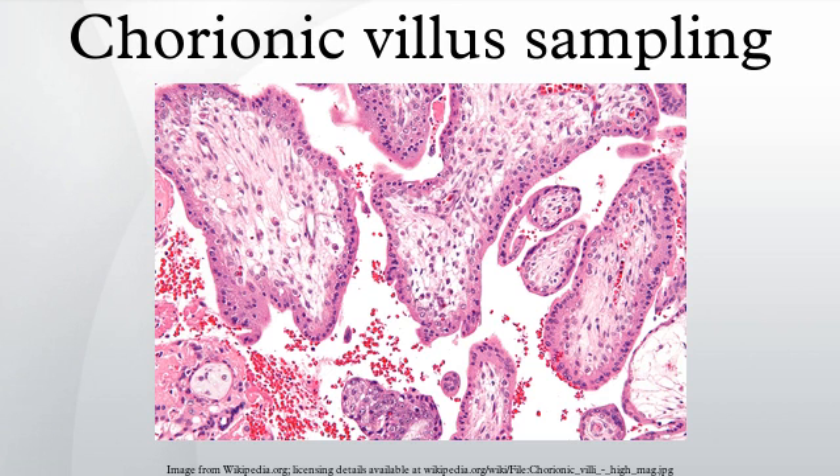It can be performed in a transcervical or transabdominal manner. Although this procedure is mostly associated with testing for Down syndrome, overall CVS can detect more than 200 disorders.